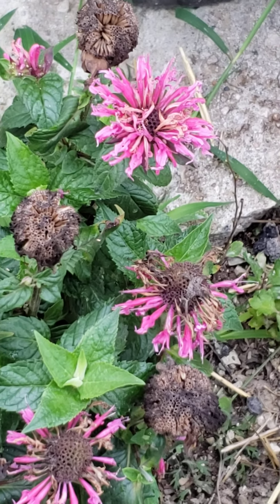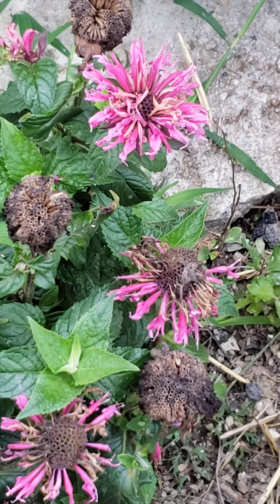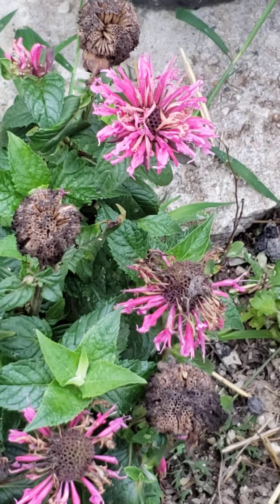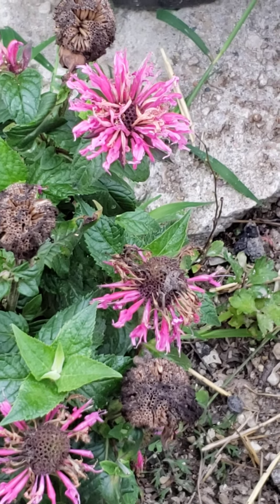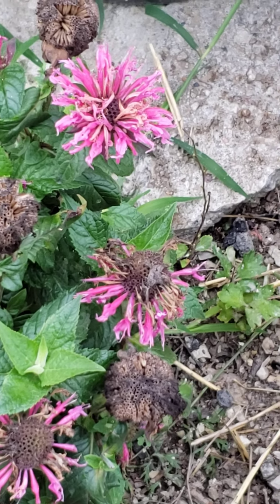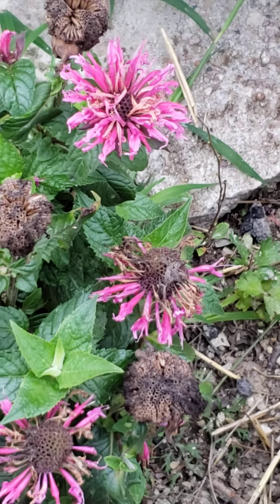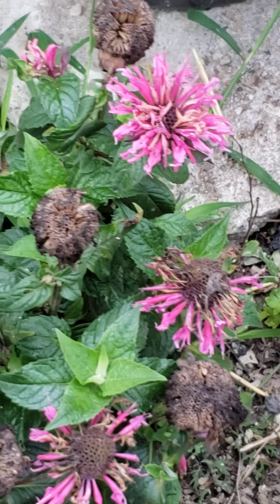It definitely attracts bees and is also very popular among hummingbirds. The blooms of this plant look so cool in the way that they spread out. This is one of the best native plants you can grow. Look for those too — hit up your local garden center and start bringing in the birds, butterflies, and bees to your yard.